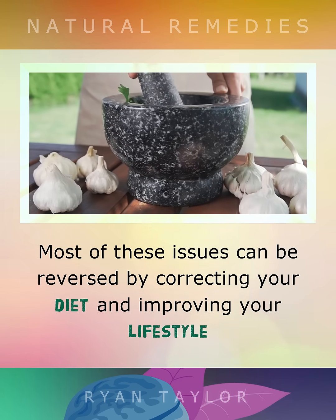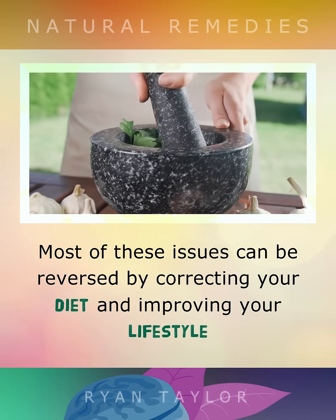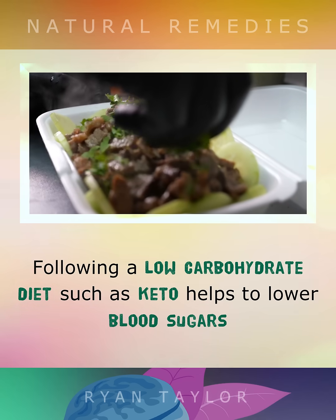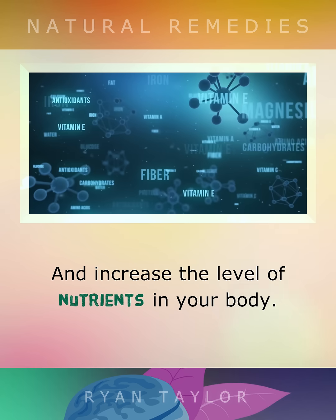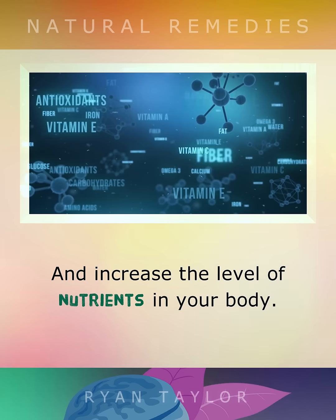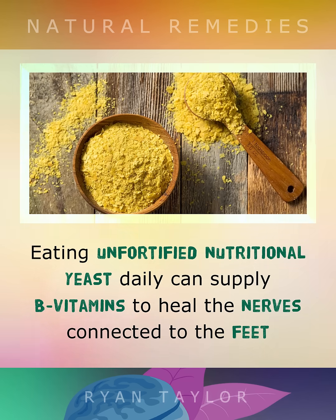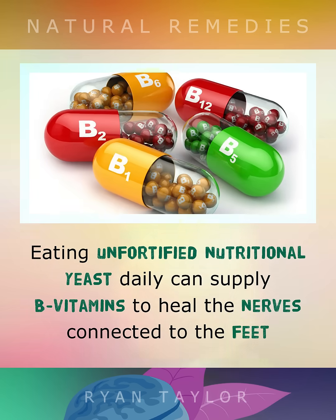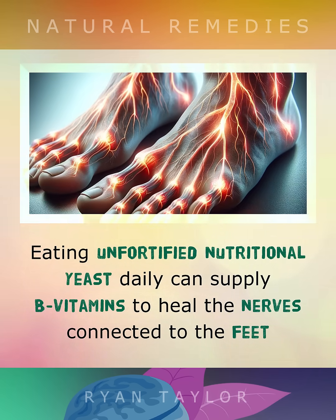Most of these issues can be reversed by correcting your diet and improving your lifestyle. Following a low carbohydrate diet like keto helps to lower blood sugars and increases the level of nutrients in your body. Eating unfortified nutritional yeast daily can supply B vitamins to heal the nerves connected to the feet.